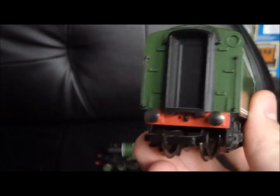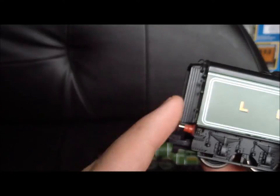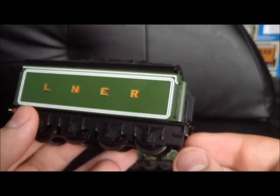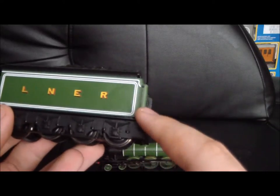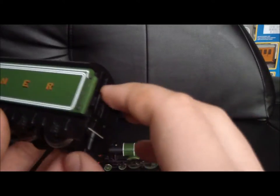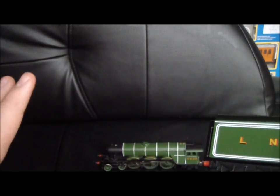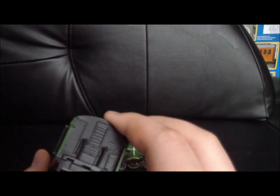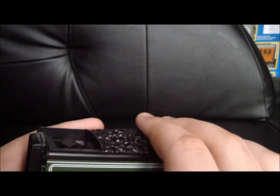The crew obviously used the corridor tender. There were coaches at the back and the crew used it to swap with each other during the journey. Basically, if the train was running non-stop from London to Edinburgh, they didn't want to stop at a station just to change crew. So some crew members would stay on the train, and when it was time they would swap and go through the tender. It was the main advantage of the corridor tender — a very good invention, indeed.